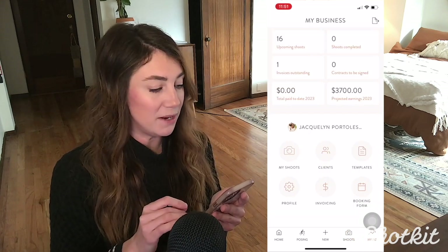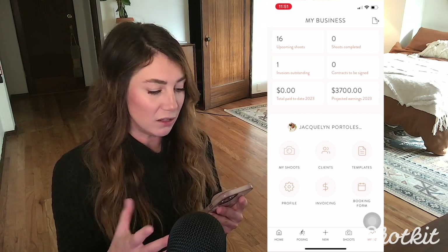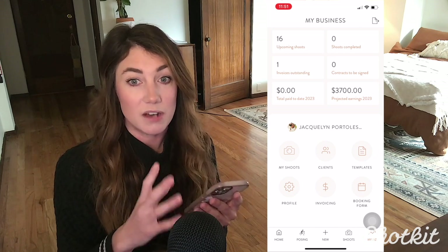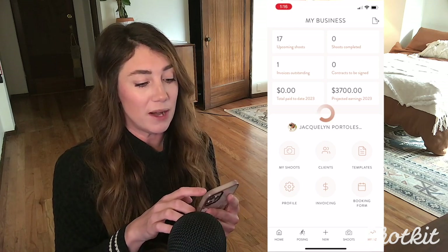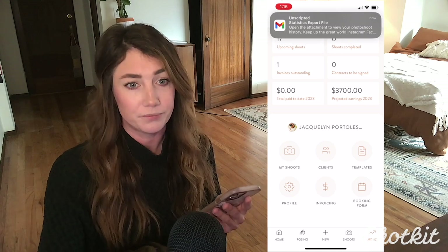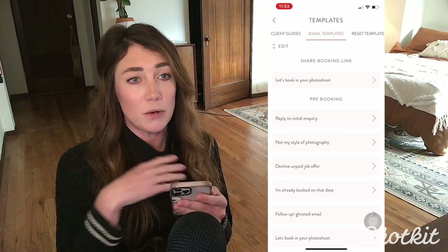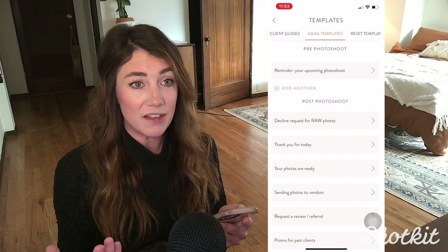This final section is called My Biz. It's really cool because it shows all of our business information — how many upcoming shoots we have, how many contracts still need to be signed, our projected earnings, and all that stuff. We can also use shortcuts here to access email templates, shoots, and clients. It's kind of like your one-stop shop. And one of the coolest things is that if you're more of a spreadsheet person like me, you can hit the top right button and it will automatically send you a CSV file to your email, so you can put it in a Google Sheet or Excel or whatever you want.